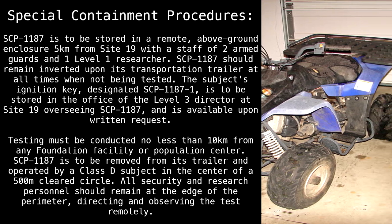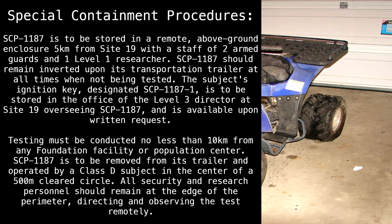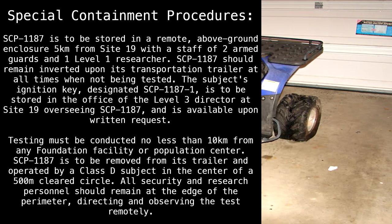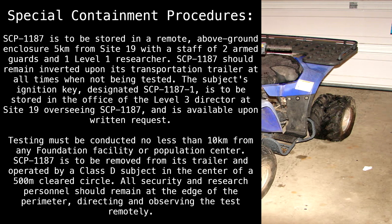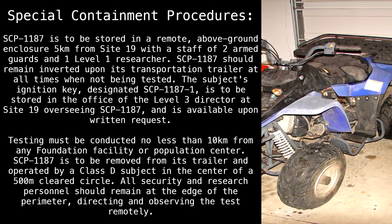SCP-1187 should remain inverted upon its transportation trailer at all times when not being tested. The subject's ignition key, designated SCP-1187-1, is to be stored in the office of the Level 3 Director at Site-19 overseeing SCP-1187, and is available upon written request.